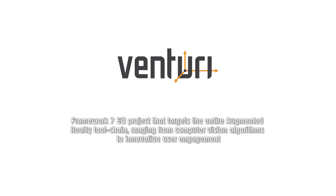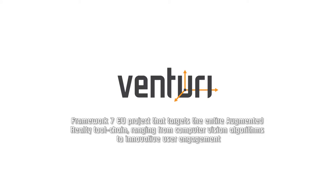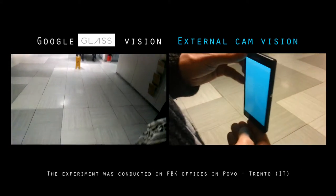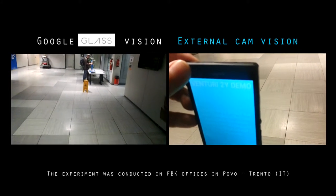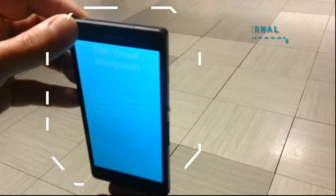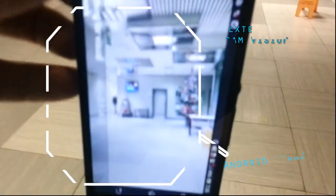Venturi is a Framework 7 EU project that targets the entire augmented reality toolchain, ranging from computer vision algorithms to innovative user engagement. In this video we present the outcome of the 2nd year technology demo and illustrate how a visually impaired person can be safely guided from a bus stop to a specific item in a specific shop inside a shopping mall using their Android phones.